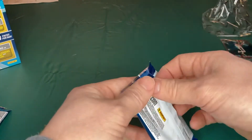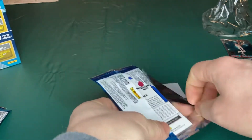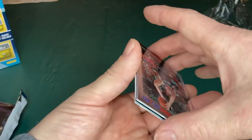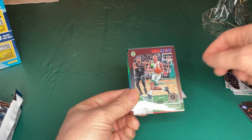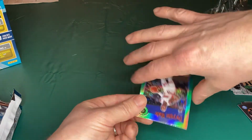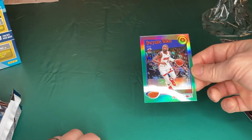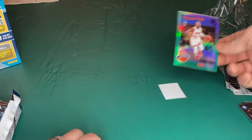Alright, last pack. Oh — I saw Dwayne Wade in the back! Goran, Eric Bledsoe, Terrence Mann rookie, and the Dwayne Wade tribute — green prism. Beautiful card.